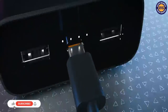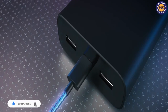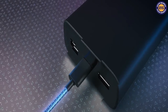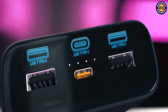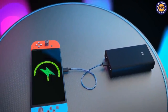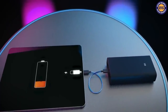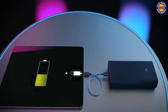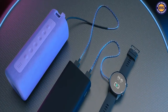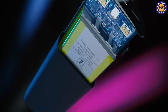The power bank offers 18W wired and 10W wireless fast charging support, and is compatible with all Qi certified devices. It can charge two devices at the same time. This product comes with a price of Rs 2,499 approximately. You can check the link in the description.